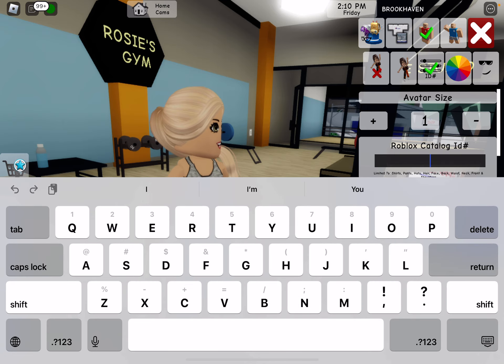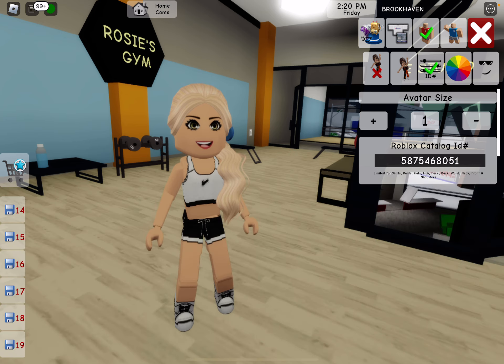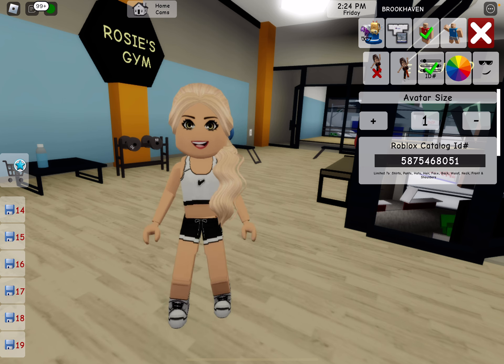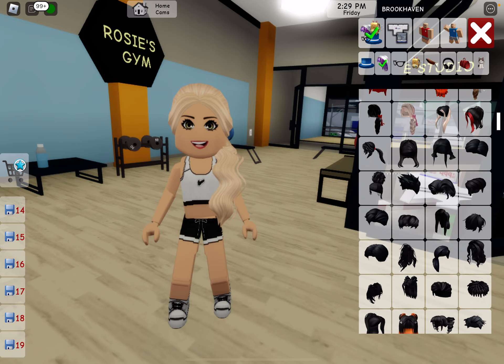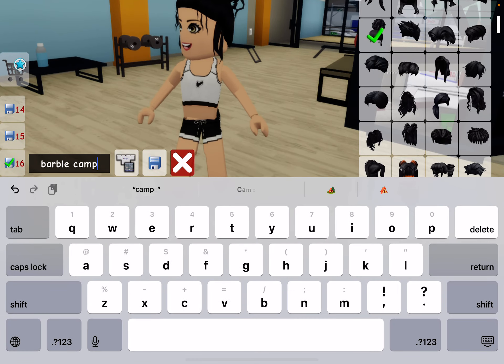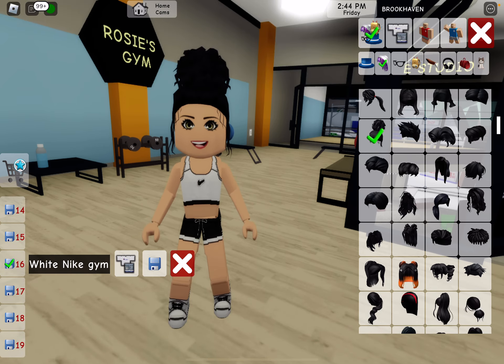Let's put in the next code: 5, 8, 7, 5, 4, 6, 8, 0, 5, 1. This one's probably one of my favorites because I like how the Nike is on everything. I just love this one — I love the brand Nike. Let's put in a different hair. I feel like black would go with this. Let's put on this bun. Let's save this as 'White Nike Gym.'